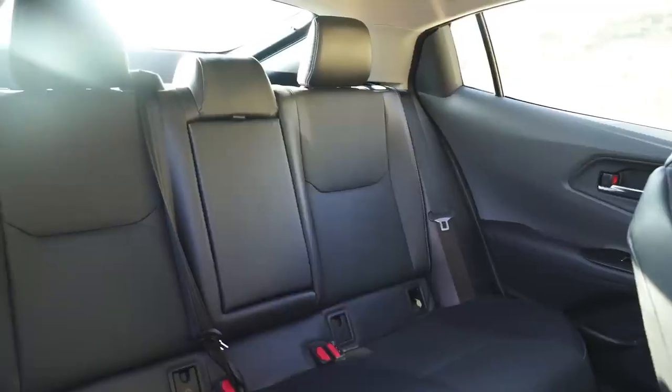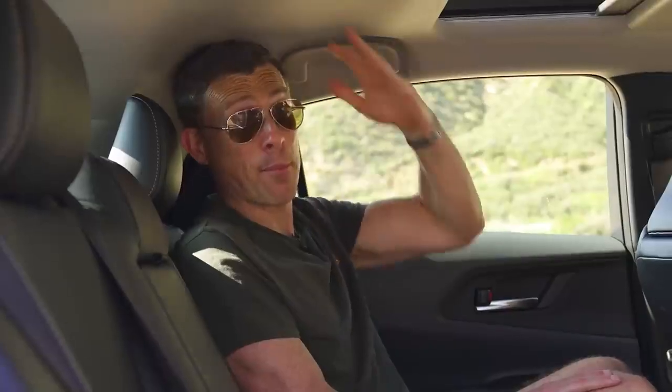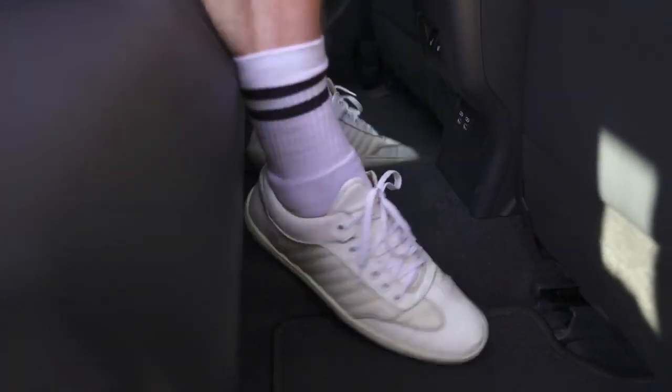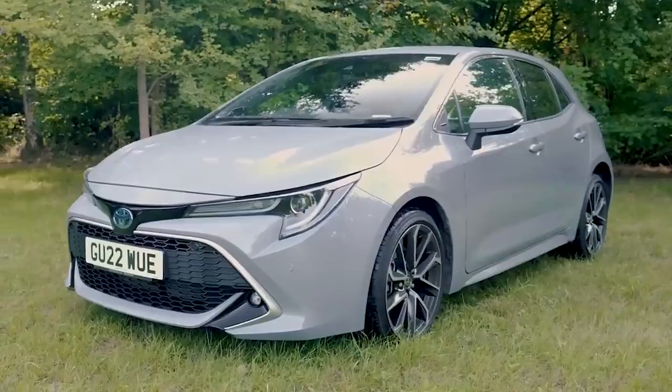Let's check out the back seats. Here in the back, there's plenty of knee room. The issue is with headroom - it's quite tight. People over six foot will struggle. It's especially bad if you need to carry three in the back at once, because while there isn't too much of a hump in the floor so there's enough space for everyone's feet, the person in the middle seat is really going to struggle for headroom. I actually think it's a bit better for headroom in the back of Toyota's Corolla.